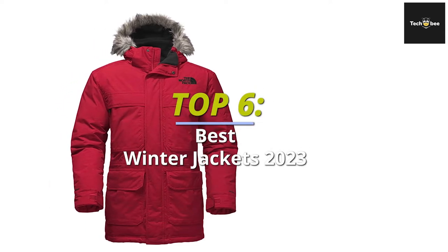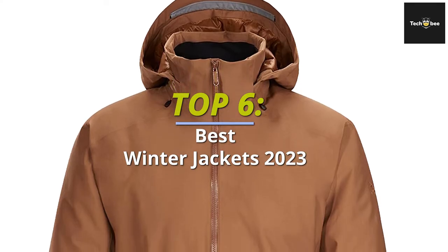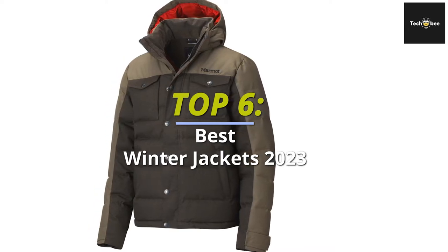Top six best winter jackets 2023 for the coldest winter months. Welcome back to our channel. Today we will discuss the top six best-selling winter jackets according to budget, durability, and much more.